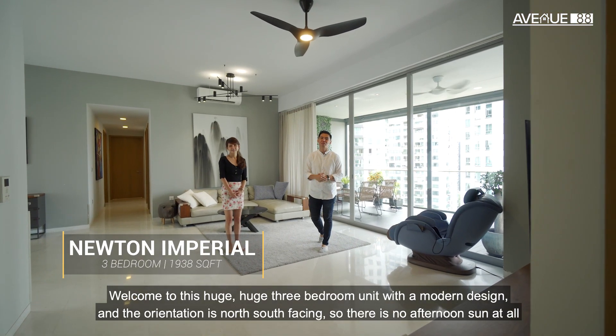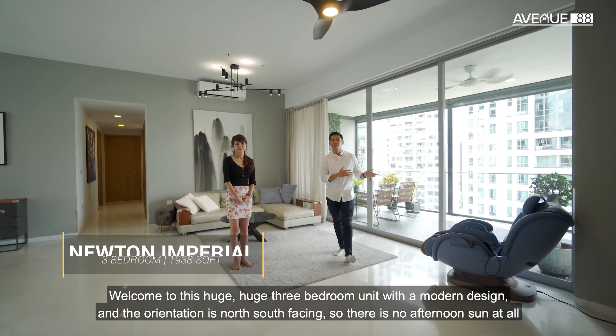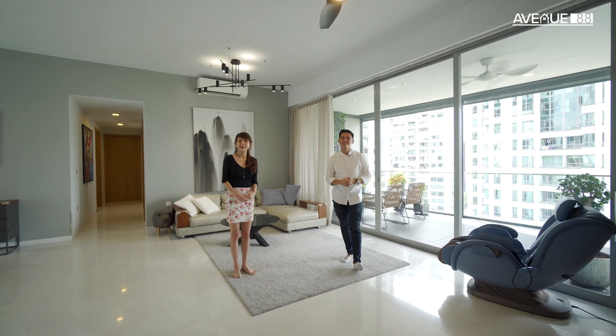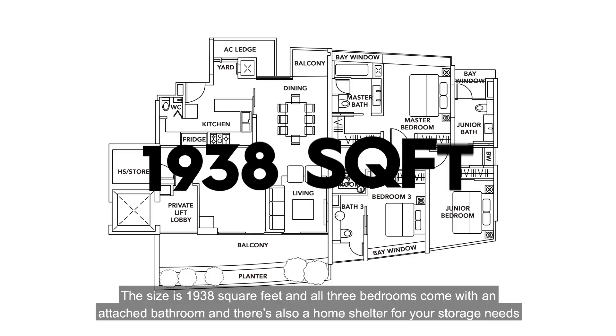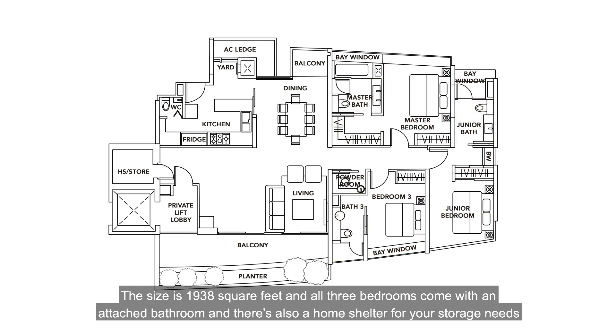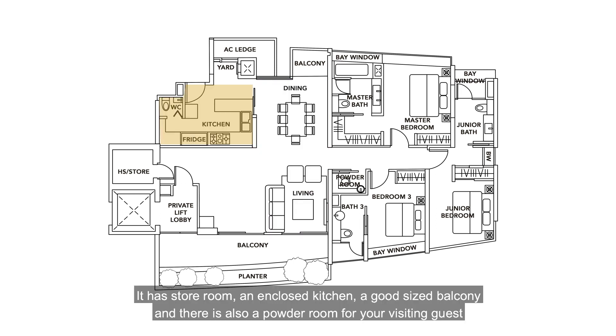Welcome to this huge three-bedroom unit with a modern design, and the orientation is north-south facing, so there's no afternoon sun at all. The size is 1,938 square feet, and all three bedrooms come with an attached bathroom, and there's also a home shelter for your storage needs. There's a proper separation between the dining and living room area. It has a store room, an enclosed kitchen, a good-sized balcony, and also a powder room for your visiting guests.